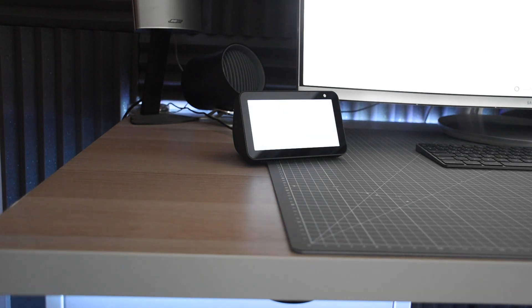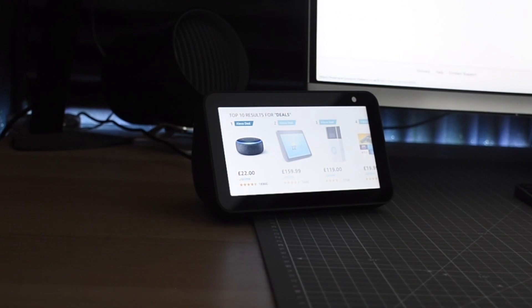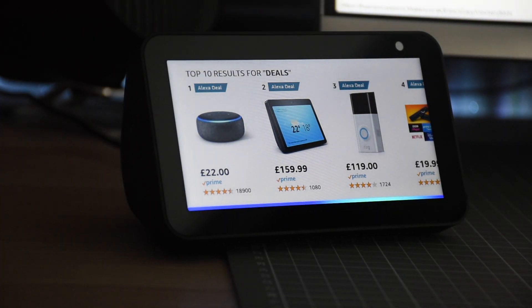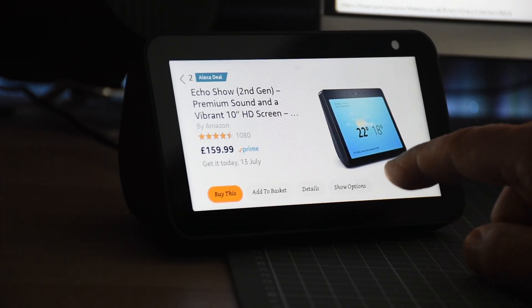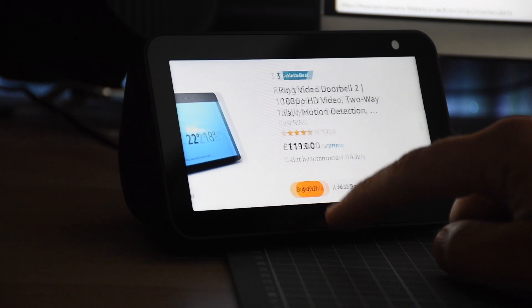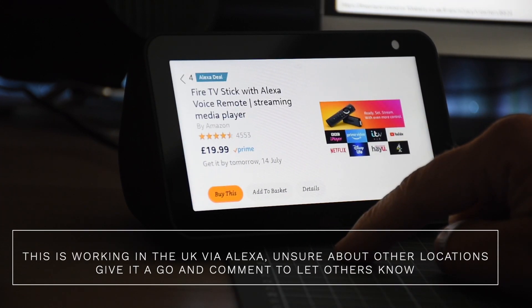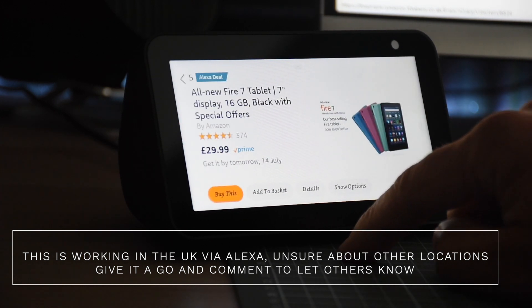This is just a quick video to show you that if you're using the Alexa app, you can get even bigger discounts that you can't even find on the Amazon website. This is exclusive to Amazon Alexa deals, so you need to bear that in mind. The Alexa assistant says: 'What are my deals? Here are your deals — Echo Dot charcoal fabric, it's 22 pounds after a discount of 27 pounds and 99 pence.'